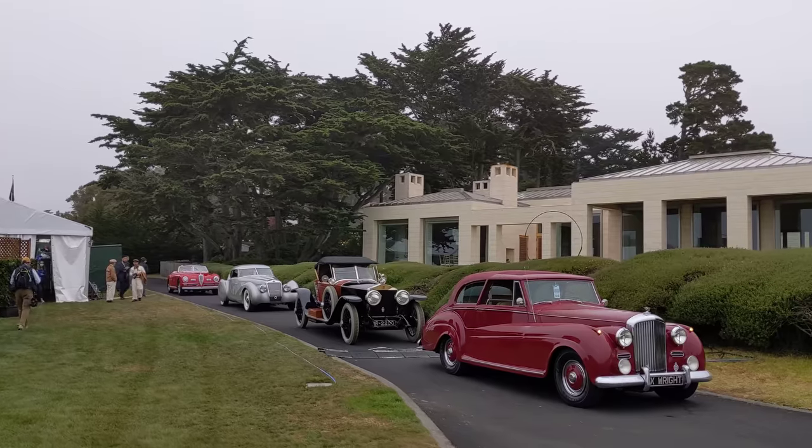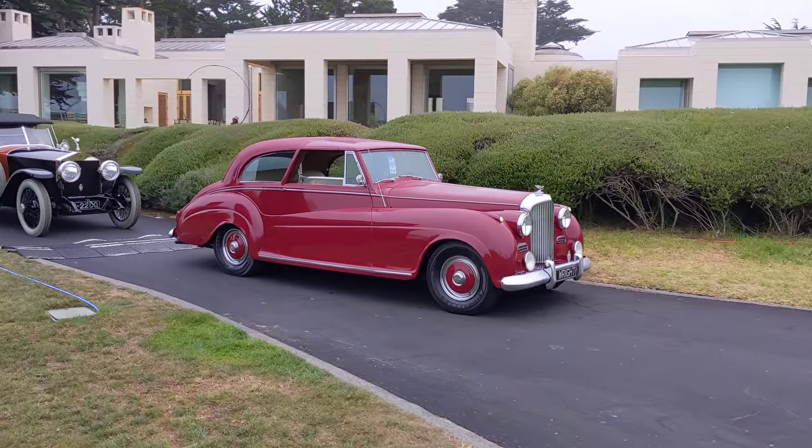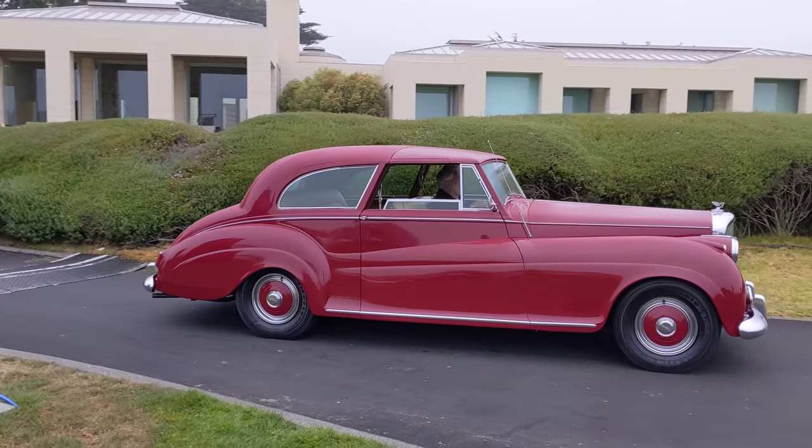Beautiful Bentley with custom coachwork — maybe Park Ward, I'm going to guess. That's pretty amazing.